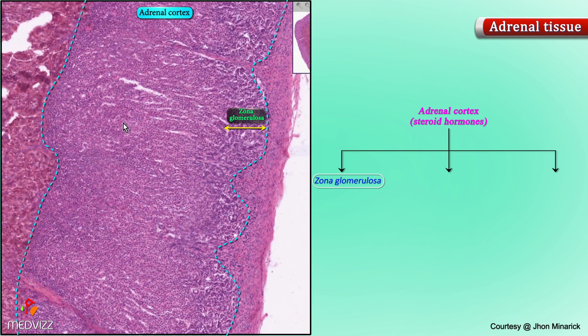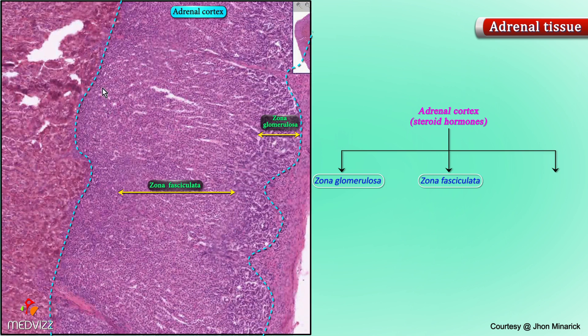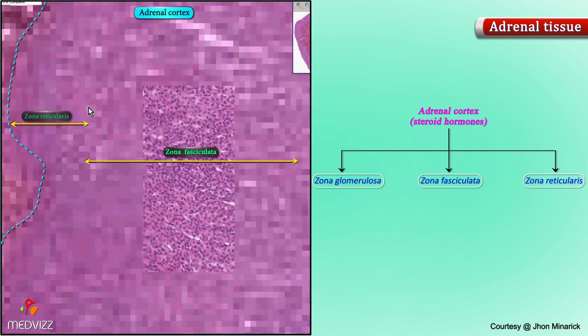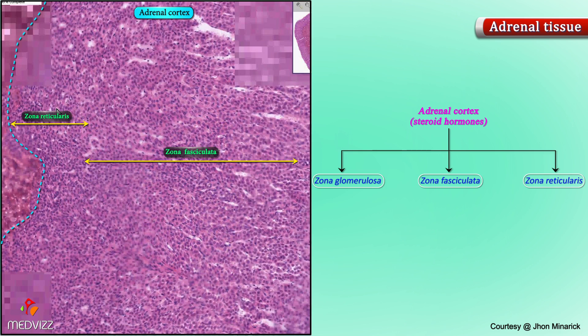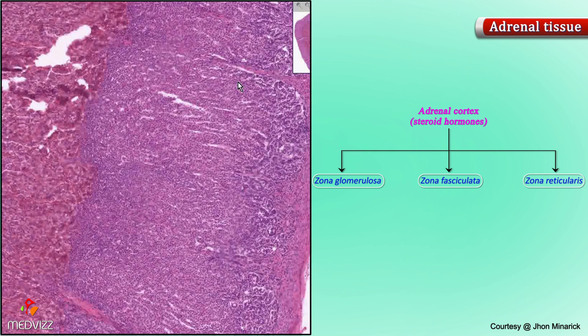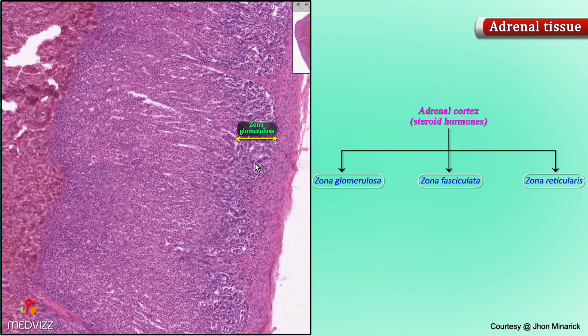These fascicles or linear streaks of cords extending through the majority of the cortex make up the zona fasciculata. The deepest portion of the cortex, which no longer looks like glomeruli and no longer looks like streaks of cords, has more of a general mesh or reticulated pattern — this is the zona reticularis. These are the three classical layers of the adrenal cortex.